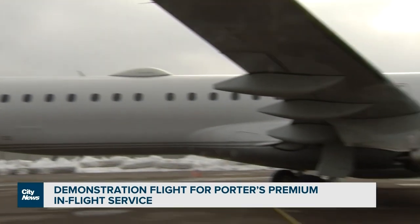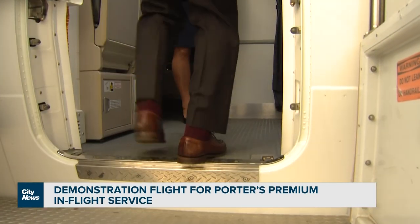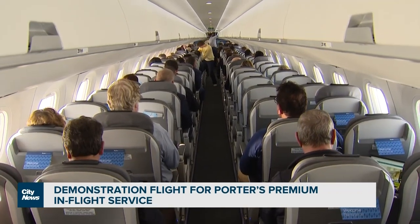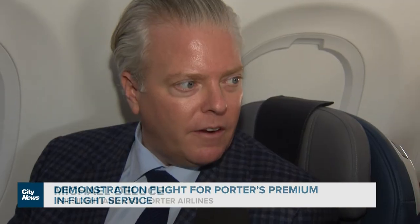Porter plans to fly them first to Canadian destinations like Montreal and Vancouver, and later in the year into the United States, and eventually going to the Caribbean. The entire platform is about disrupting economy travel. There's long been a lot of dissatisfaction with economy travel in Canada and the U.S., and Porter will be making economy travel enjoyable for everyone, really elevating the economy experience.